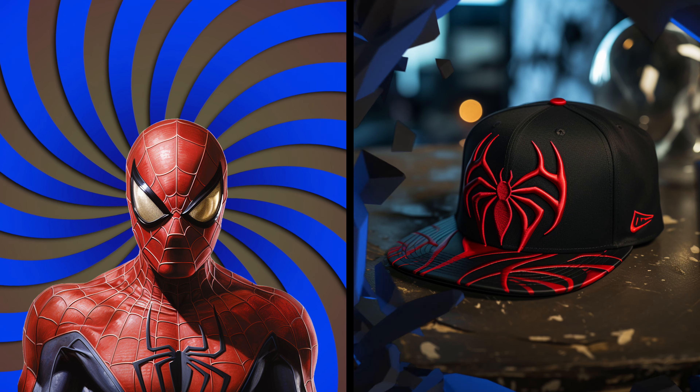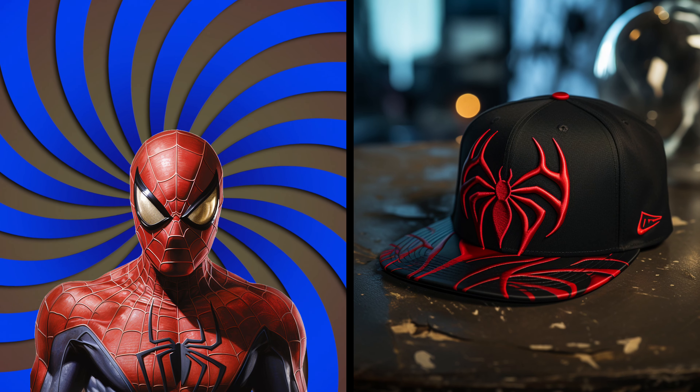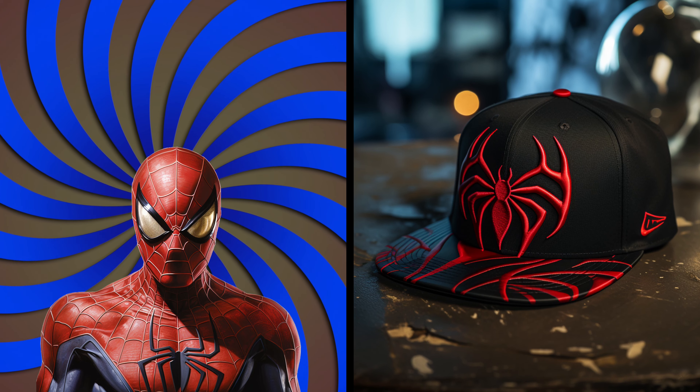Hi! Today we get to see the designer baseball caps of our superheroes. Wow! It's so cool! The perfect accessory for our friendly neighbor.